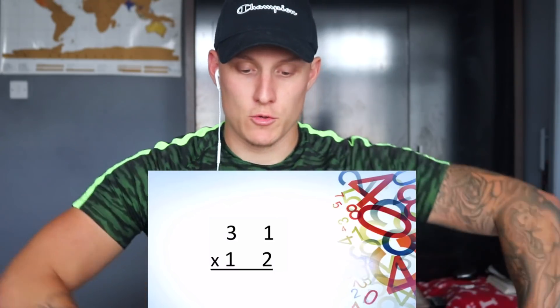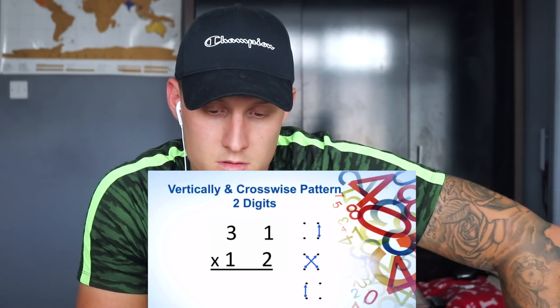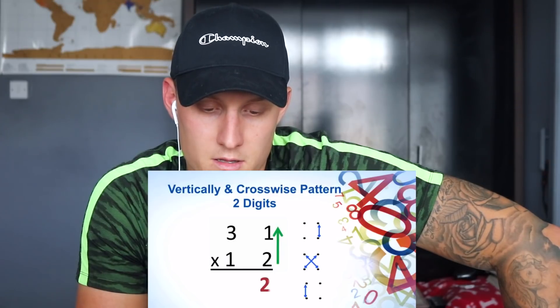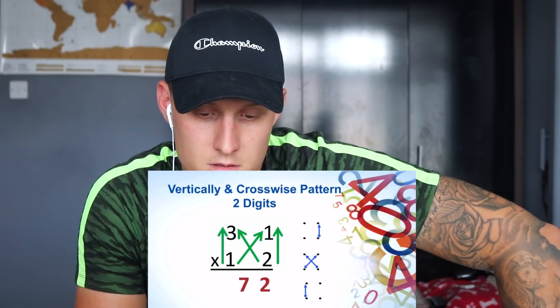The presenter explains there are 16 sutras or word formulas in Vedic math, and one is called 'vertically and crosswise,' through which you can multiply any number by any number in a single line. Demonstrated with two-digit by two-digit multiplication. Apply the sutra: go vertically, then crosswise, then vertically again. So 2 times 1 gives us 2; 2 times 3 gives 6; 1 times 1 plus 6 is 7; and 1 times 3 gives 3 — answer: 93.